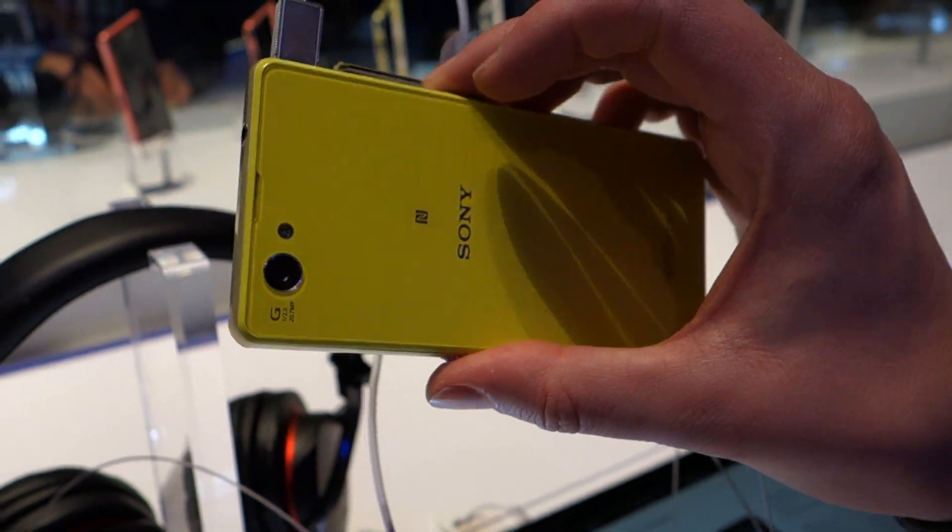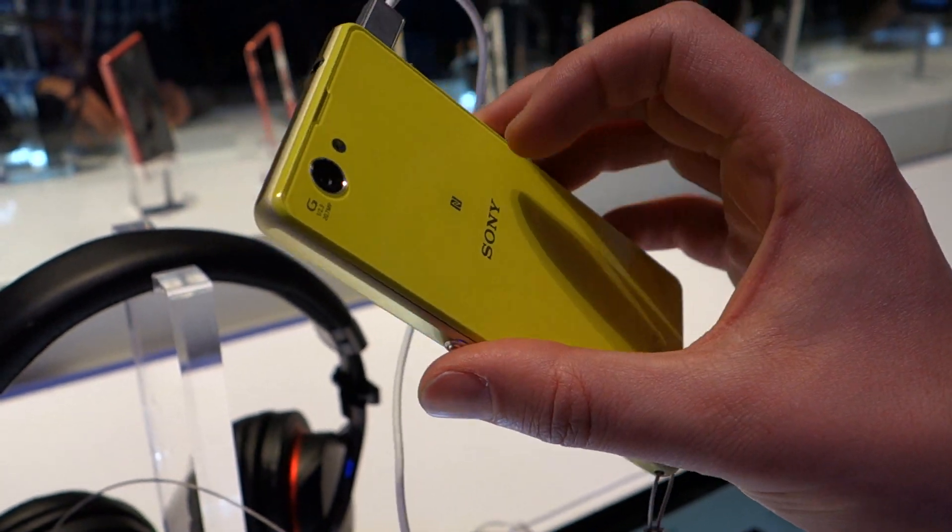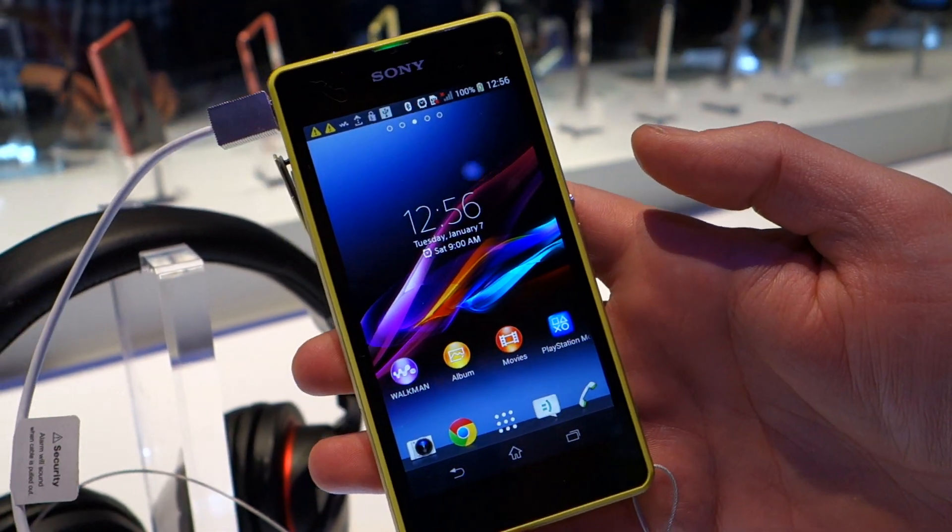You've actually got three different colors it comes in. This is sort of a yellow, there's a pink, a white, and a black as well, so you've got color options.